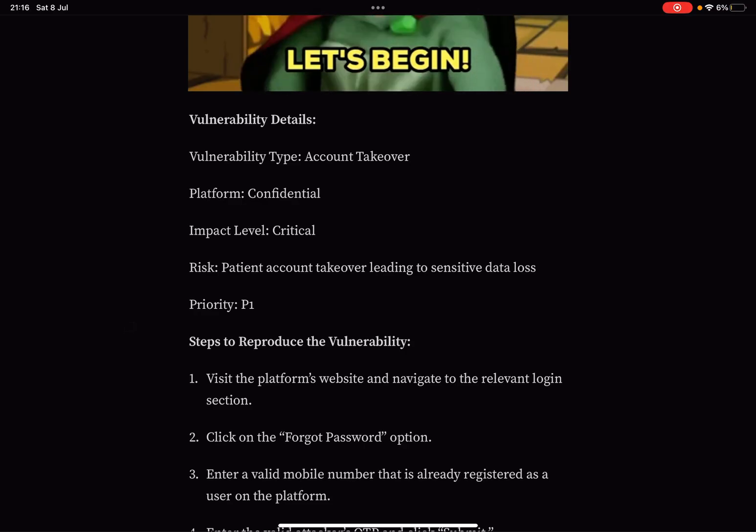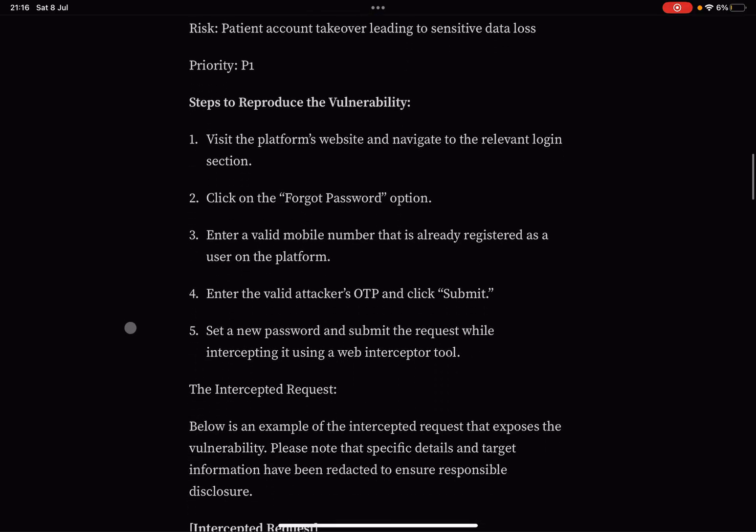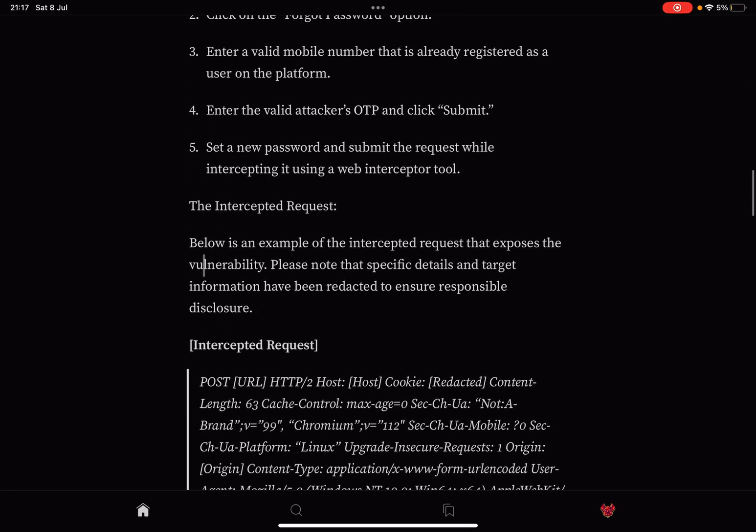What we have here is an account takeover with an impact level of critical risk — patient account takeover leading to sensitive data loss — with a priority of P1. The steps to reproduce: visit the platform, navigate to the login section, click on 'Forgot Password,' enter a valid attacker's one-time password, and click submit. You get yourself a one-time password and use it on somebody else's phone number to reset their password and get a new one. These one-time passwords should always be bound to your mobile phone number.